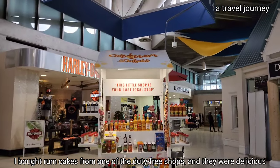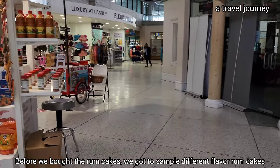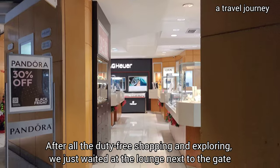I bought rum cakes from one of the duty-free shops and they were delicious. Before we bought the rum cakes, we got to sample different flavors of rum cakes.